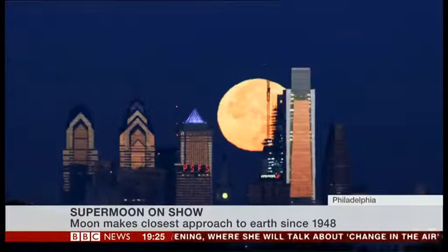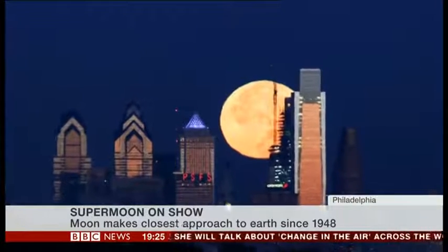A supermoon is when the moon gets closest to Earth at the same time as a full moon. The moon has a squashed orbit and sometimes it's far away and sometimes it's close to the Earth. But once it coincides with a full moon — when it lines up with the sun — then we get a supermoon.